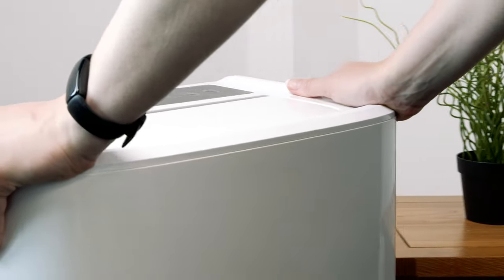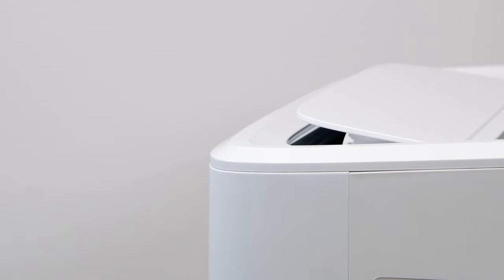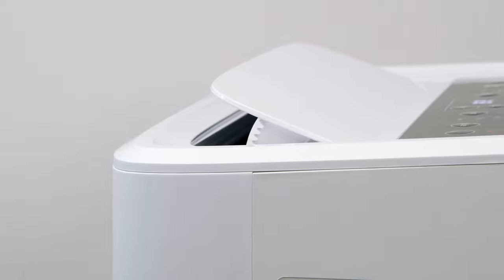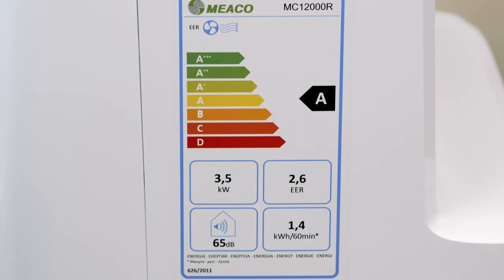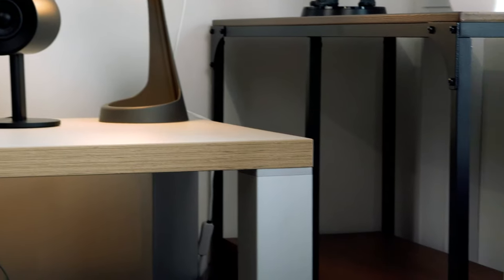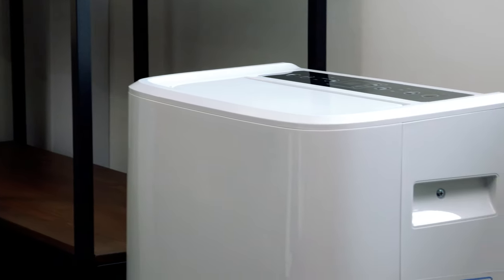Keep cool this summer with this incredible portable aircon unit from Vida. It's an air conditioner, cooler and dehumidifier all rolled into one. And with an A energy rating, it's one of the most energy efficient air conditioners on the market today. No matter how hot it is outside, you will stay cool thanks to this powerful cooling unit.